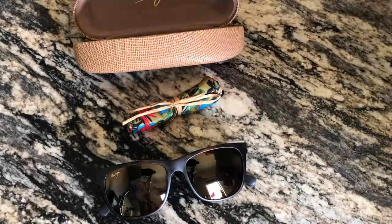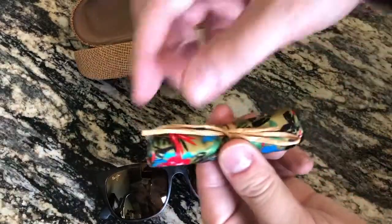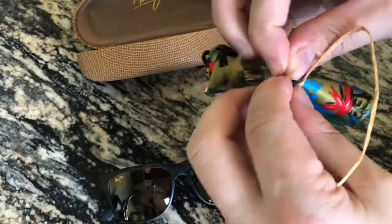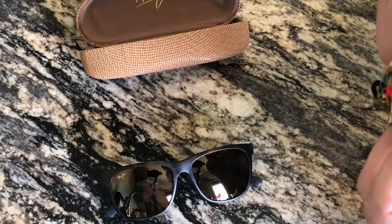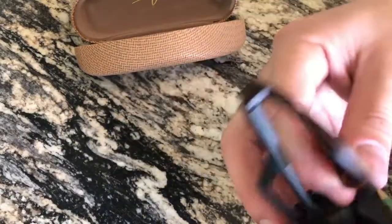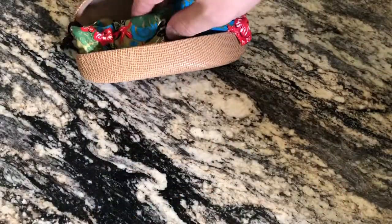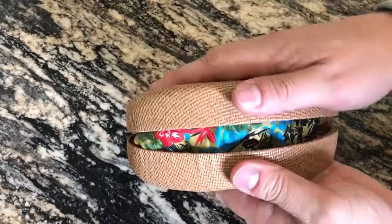If you guys want to see this too, we'll go ahead and take this out — obviously this is just one of those cleaning cloth bags. You can store your glasses in there, nice and soft enough to clean them. And there you go — boom! Maui Jim Tail Slides in a nice hard case. Got them from Sunglass Hut through Macy's — steal at $186 any day of the week.